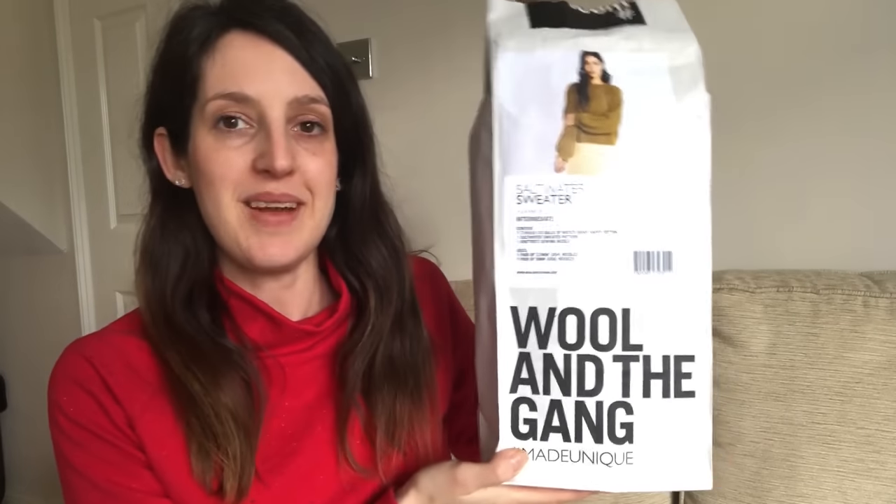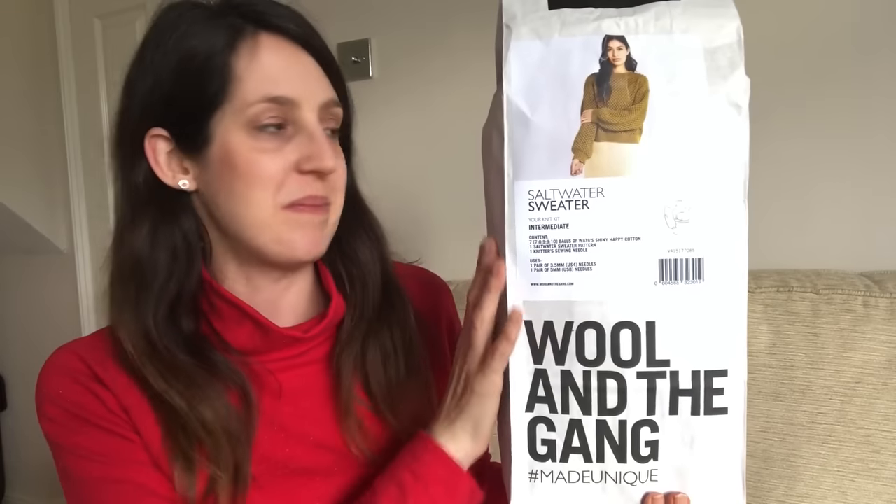That's all my sewing things to share, but I've also got a couple of knitting projects. My first new knitting project was also a birthday present — I got this from my mum. It is a Wool and the Gang knitting kit and it's for the Saltwater Sweater. This is actually one of my Make Nine plans — I'll put a link to that vlog above if you fancy checking out the nine patterns I really want to sew this year.